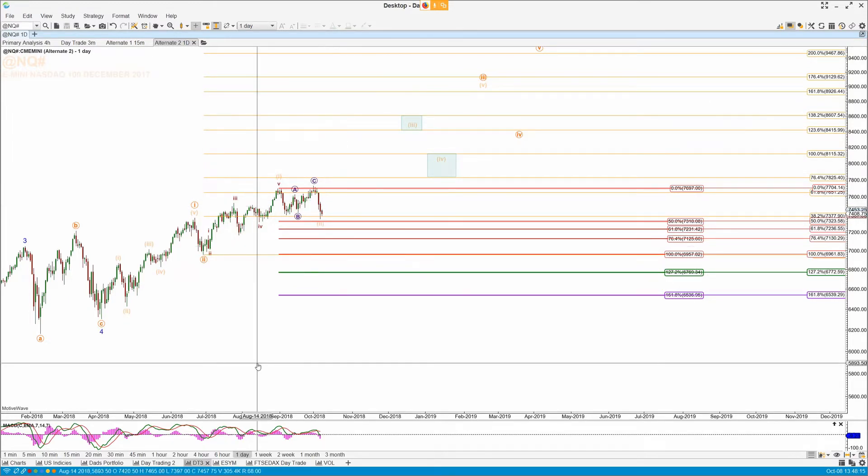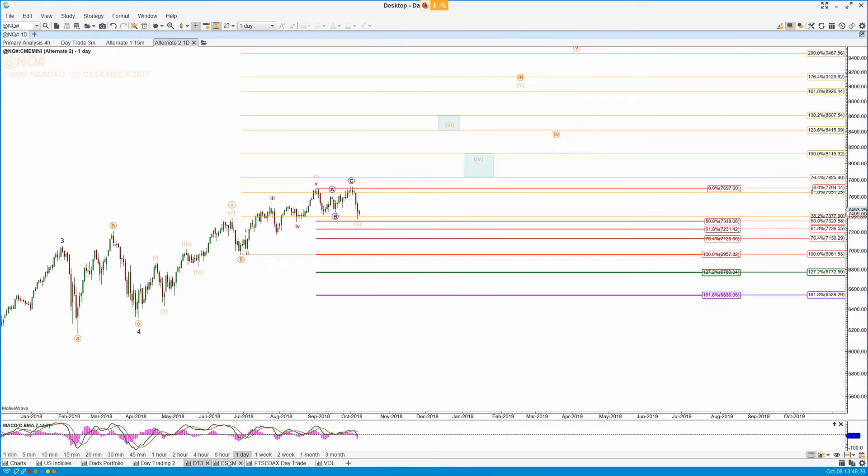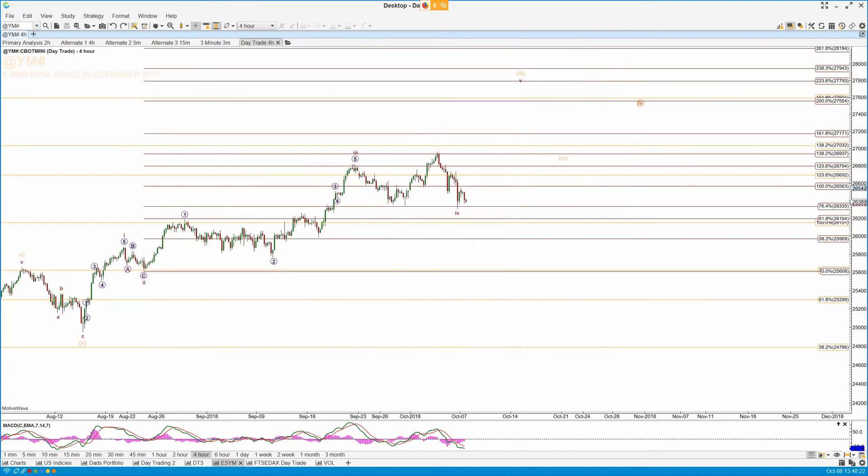So it's tricky here, but I would think over the next week or so we're going to know exactly which count we're in — and probably sooner than that.